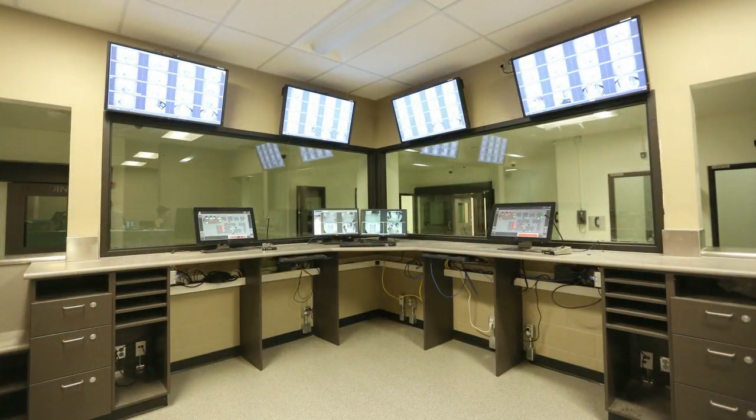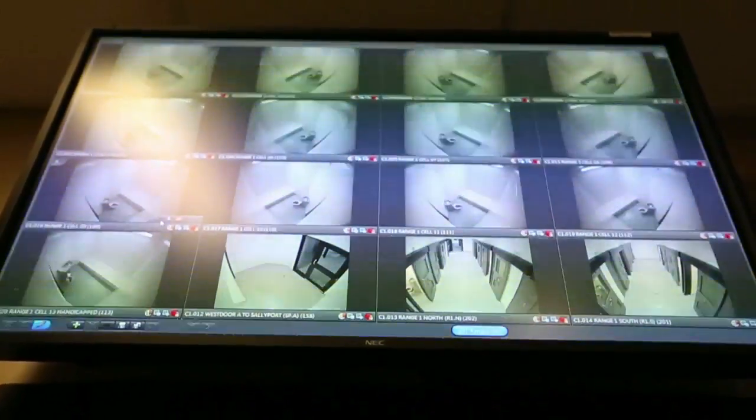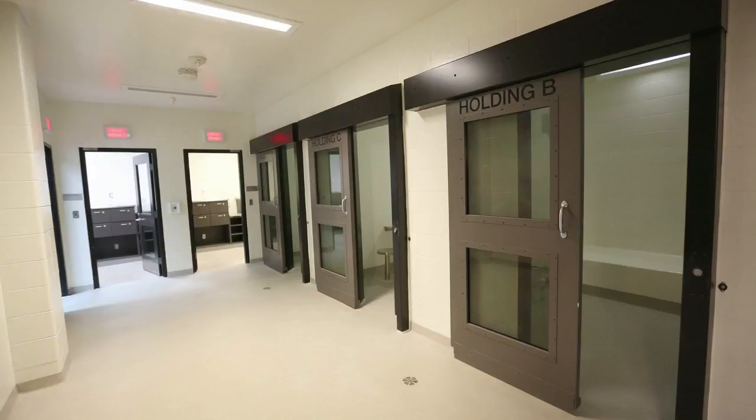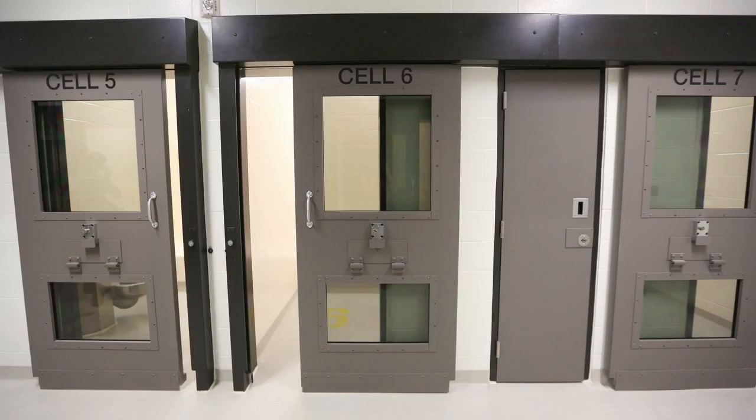We can house 60 people because some of the cells are double cells where you can house more than one person. We also have 2 handicap cells, which we don't have in our current police building. We have 4 telephone rooms and 3 breathalyser rooms. Each of the cells are in ranges, so there are 4 ranges of cells.